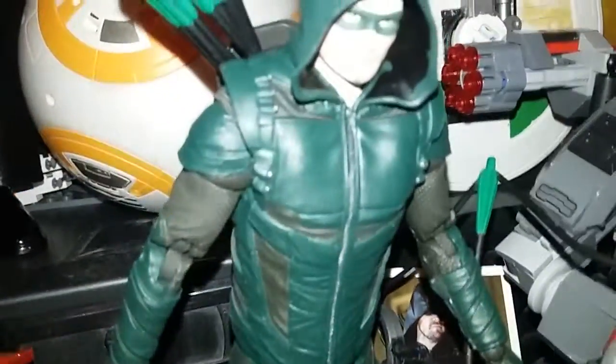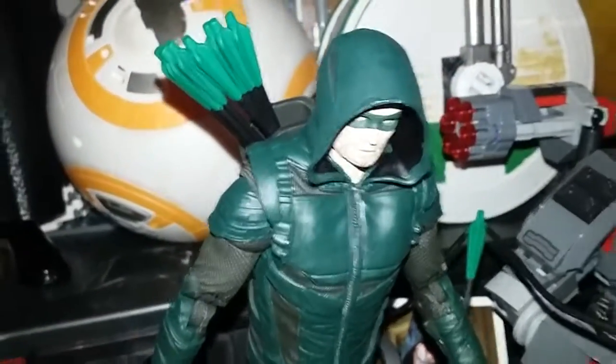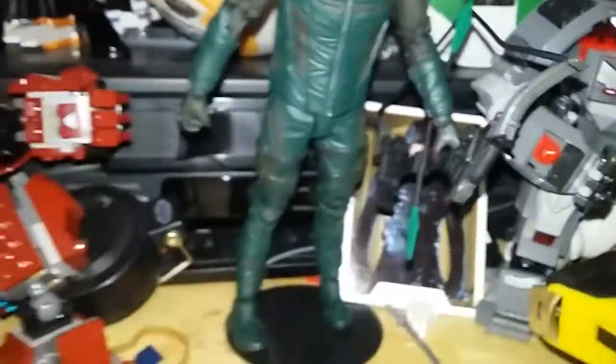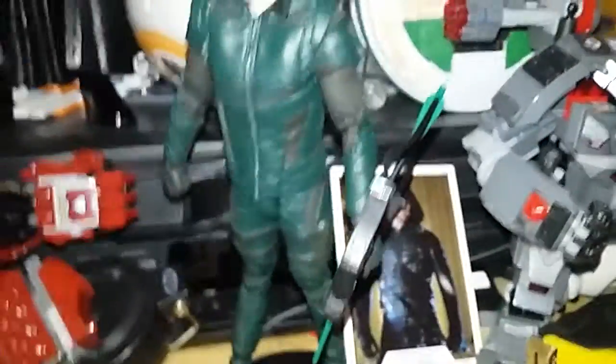You guys are gonna see this in all my livestreams now. Soon Barry will go right here, home machine buster will stand right here, and Barry will just go right there. Sweet.